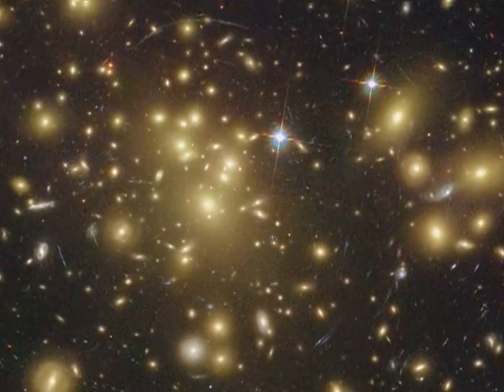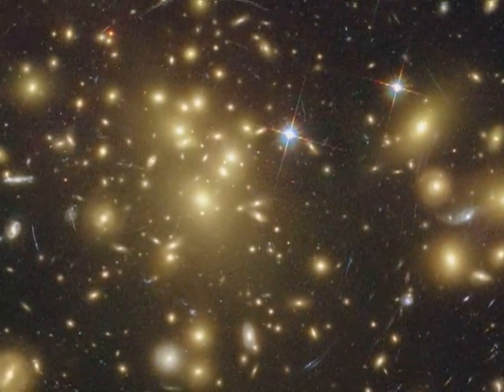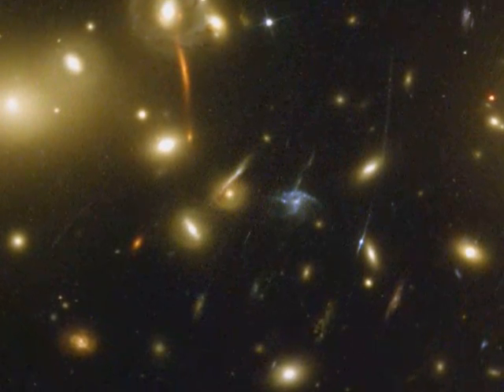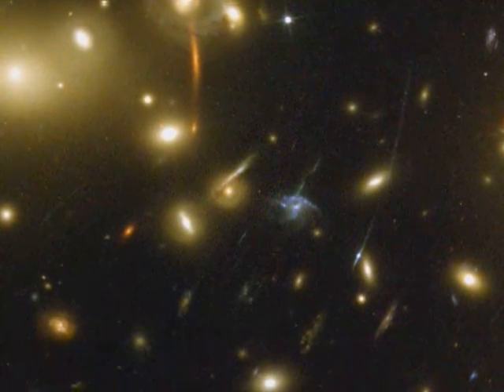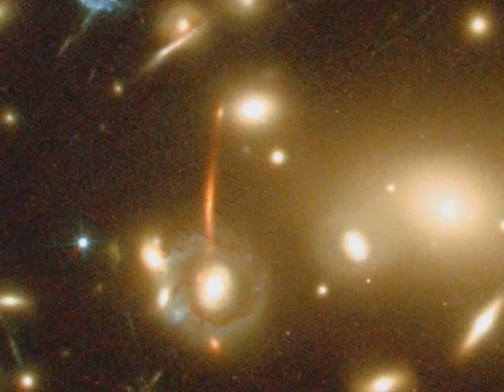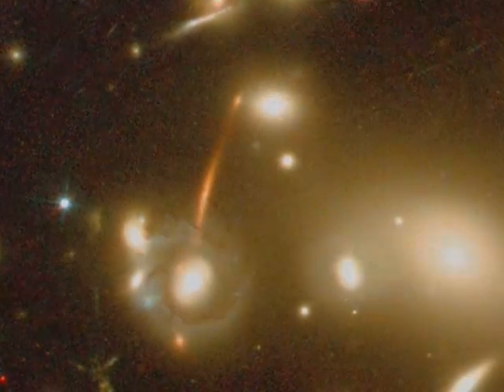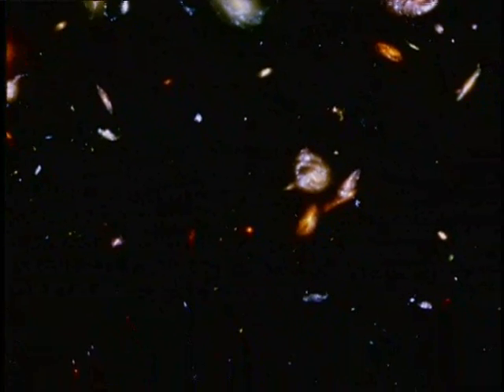Gravitational lensing, nature's biggest optical illusion caused by the combined pull of a trillion stars plus its dark matter, reveals a bed of arcs that are lights of remote galaxies lying billions of light-years away. One of the deepest exposures the Hubble Space Telescope has taken reveals the first galaxies to emerge from the Dark Ages, the time briefly after the Big Bang.